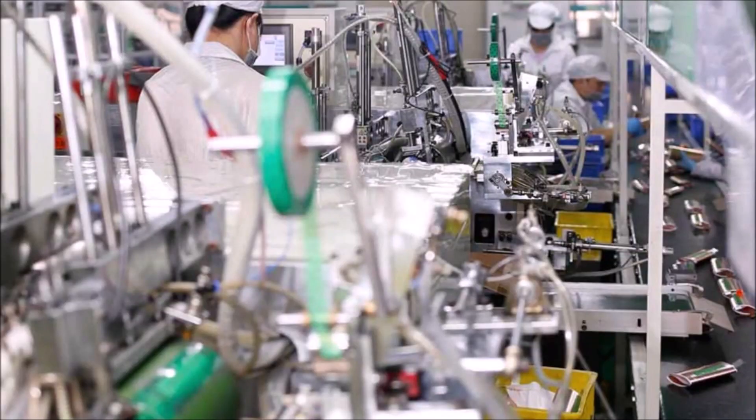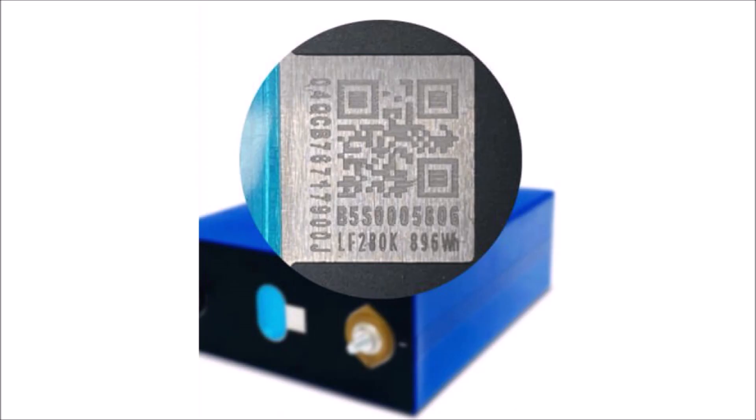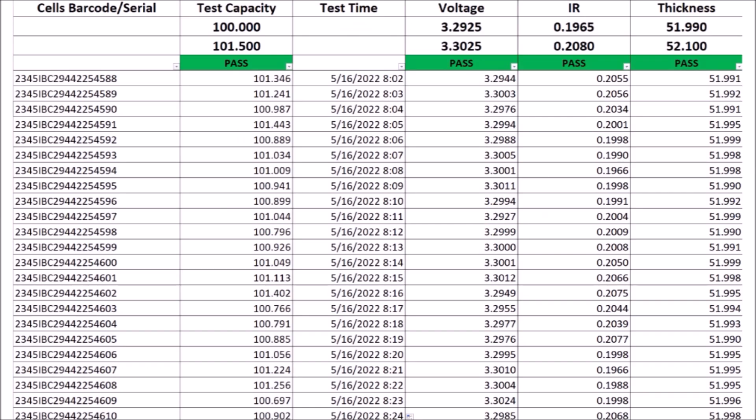One final note about the grading process is that it takes a long time to do. It takes weeks to properly grade a cell, and these companies use computerized systems to analyze the data and track every serial number of every cell they produce and what the results were. They keep this data on spreadsheets and can provide that information to their customers. Each cylindrical cell has a serial number, and each prismatic cell has a QR code that can be tracked and identified to make sure each cell is closely matched during assembly.